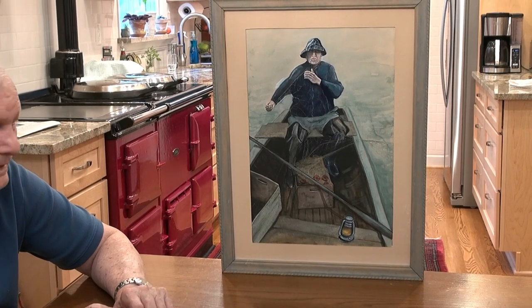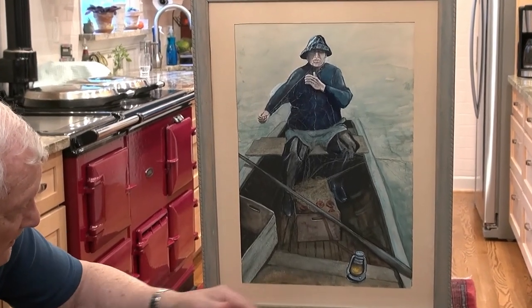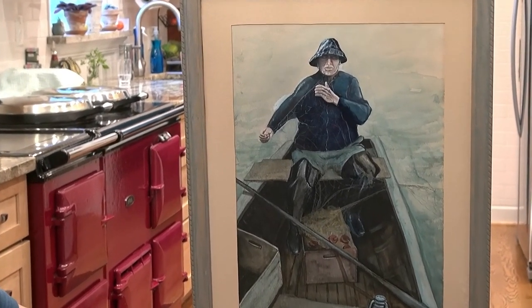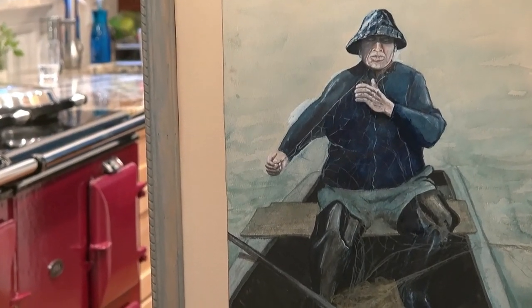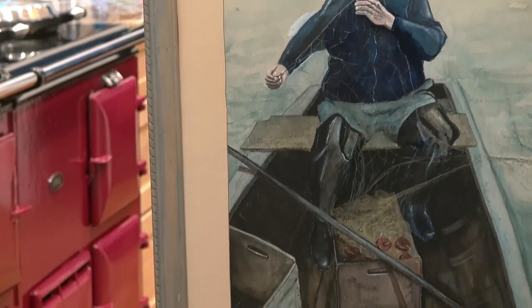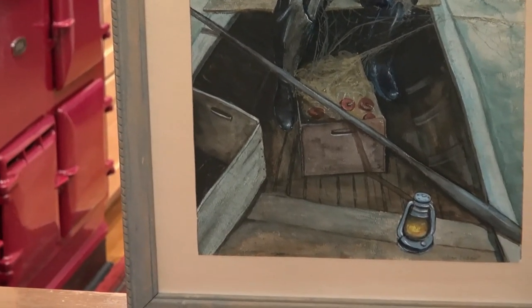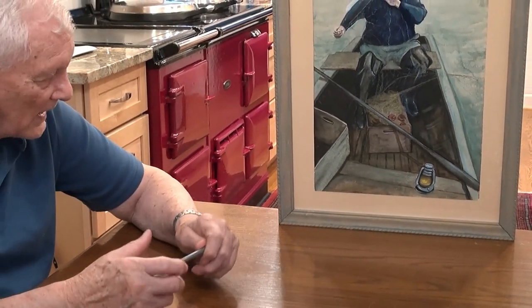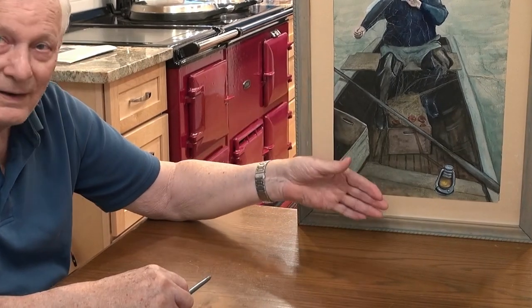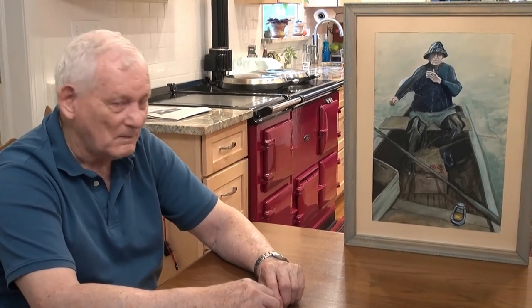It doesn't have a signature, does it? I don't see one unless it's down under the mat there. It's been so long I don't remember. I usually sign it — I probably signed it. It's probably slipped down a little, or in order to frame it and put a mat on, I probably had to cover the name.